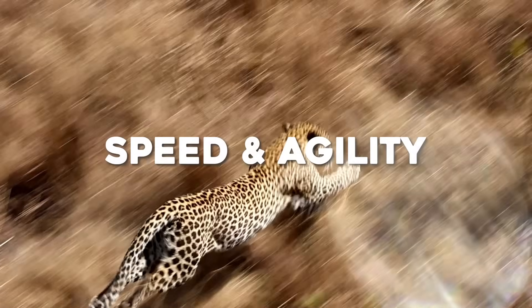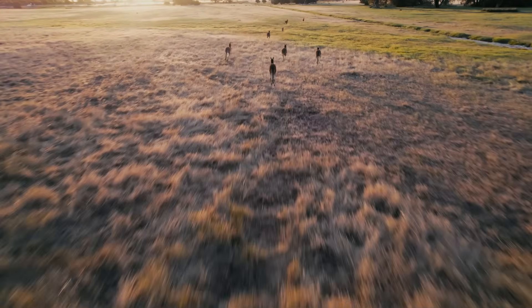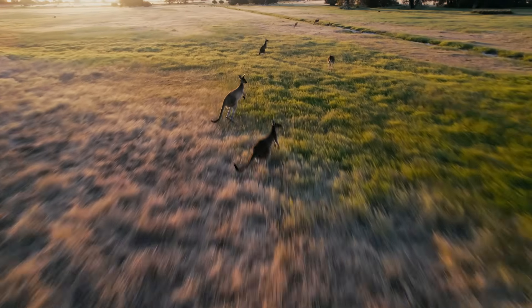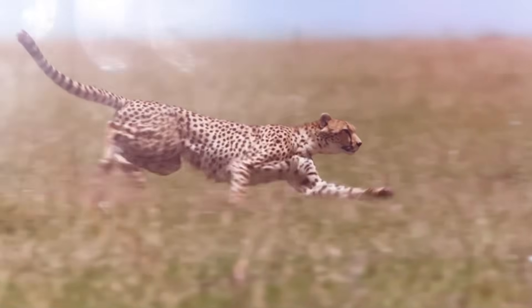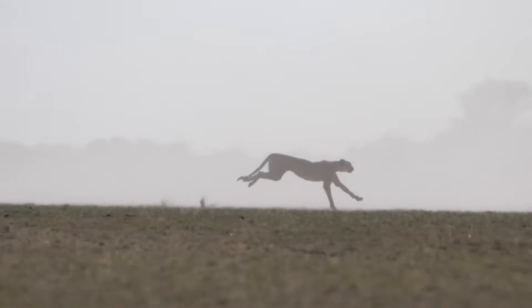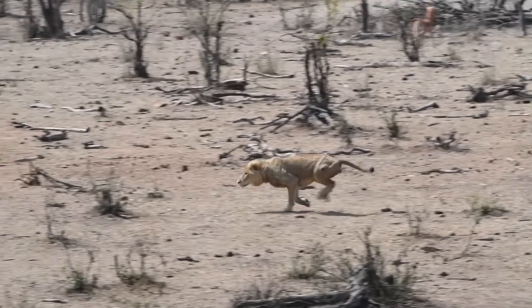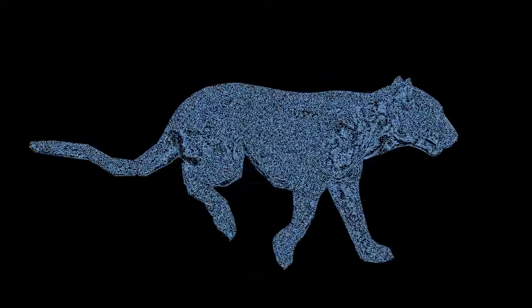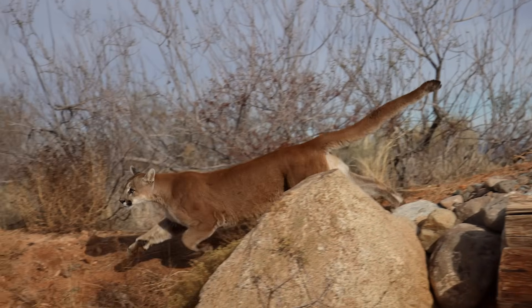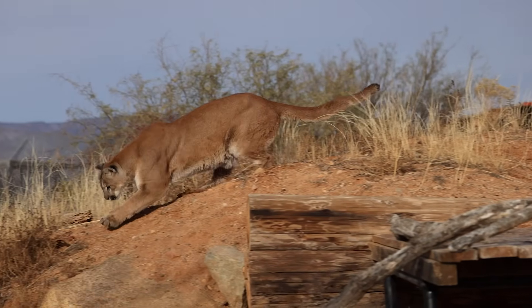Speed and agility are crucial. A prime prey item, the red kangaroo, can reach speeds of 60 kilometers per hour — 37 miles per hour — in short bursts, with leaps up to 8 to 9 meters long. Our cat must be fast enough to catch a sprinting kangaroo or an emu, sprinting at least 60 to 70 kilometers per hour — not quite cheetah fast, but on par with a lion's burst speed. It would have long, powerful limbs and a flexible spine, with strong hindquarters for explosive launches and robust forelimbs for grappling large prey.